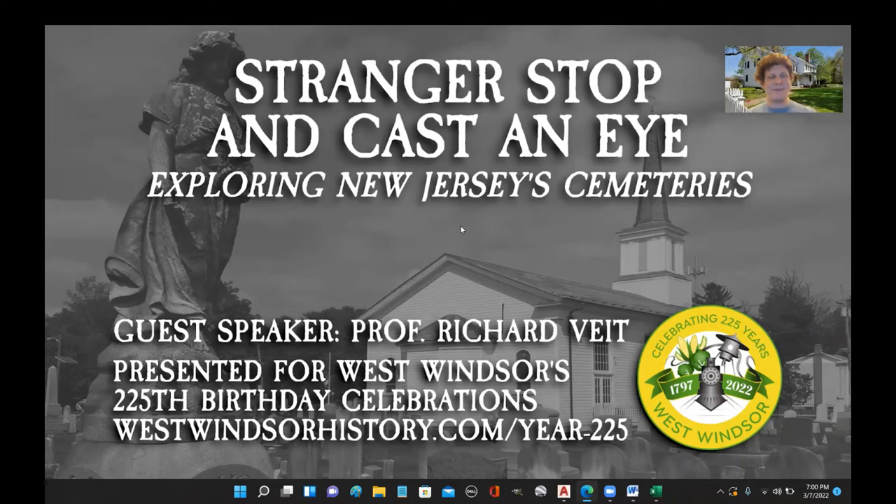It's 7 p.m., so I guess we're going to get started. My name is Paul Liggety, and I am the Vice President of the Historical Society of West Windsor, which is a 100% volunteer non-profit that was founded in 1983 for the purpose of preserving and promoting the town's history.